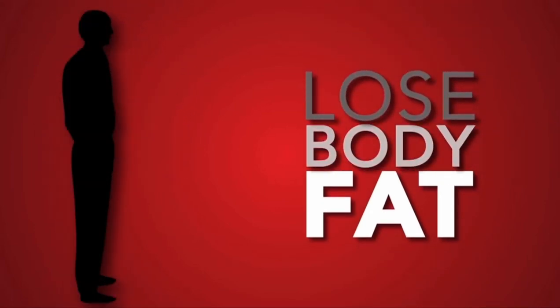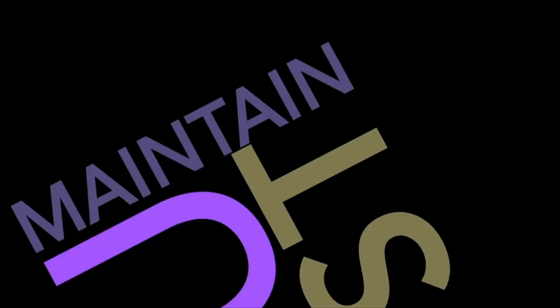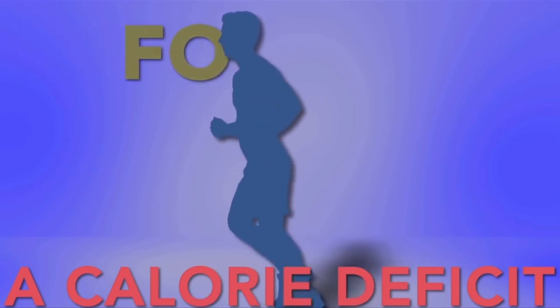If your goal is to lose fat and build muscle, you must maintain a calorie deficit. That means you have to burn more calories than you consume.